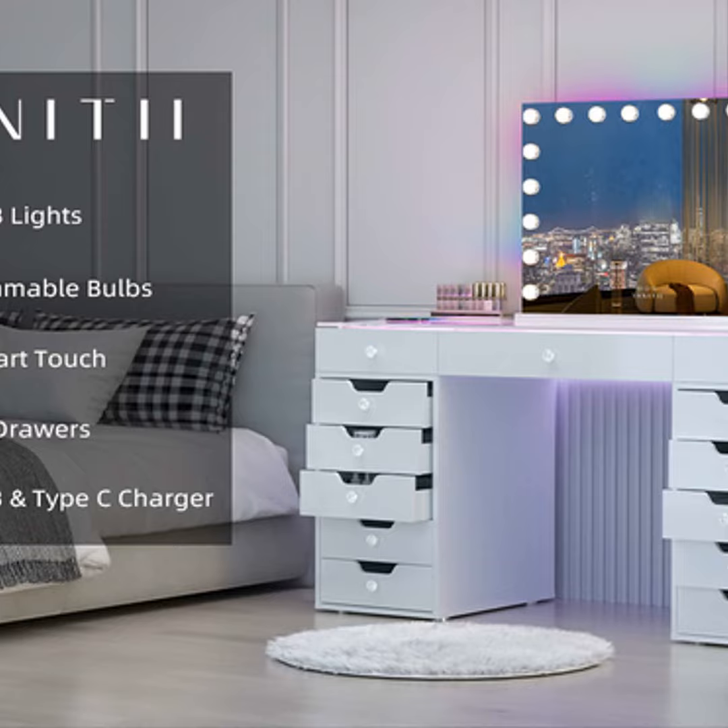But one of the best parts about vanity desks is how they can boost business for savvy innkeepers. By adding this seemingly small extra, B&Bs stand out from the pack and can charge a bit more per night. More importantly, happy guests are likely to gush online and recommend the place to friends. That positive word of mouth is priceless for getting new bookings.